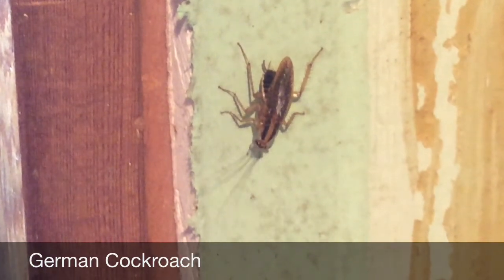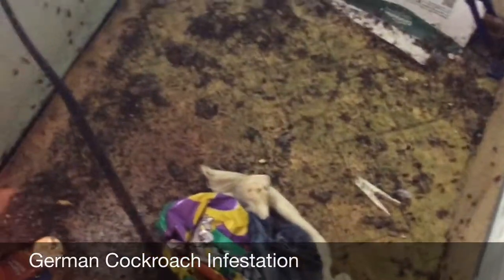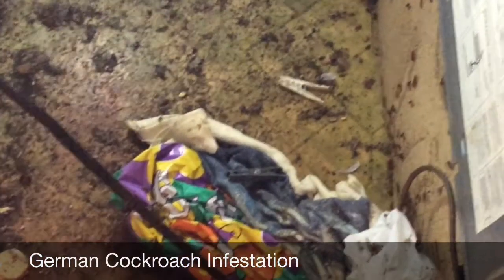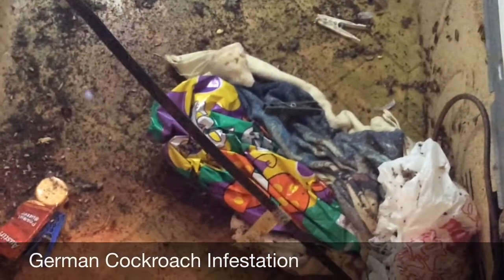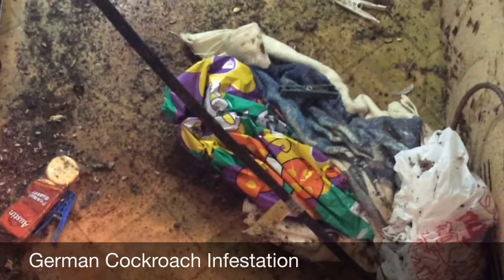But one of the biggest threats of a German cockroach is its ability to reproduce. Every 44 days, each female has the ability to produce 30 to 50 new roaches. Wow — you can see how they can get out of hand very quickly.